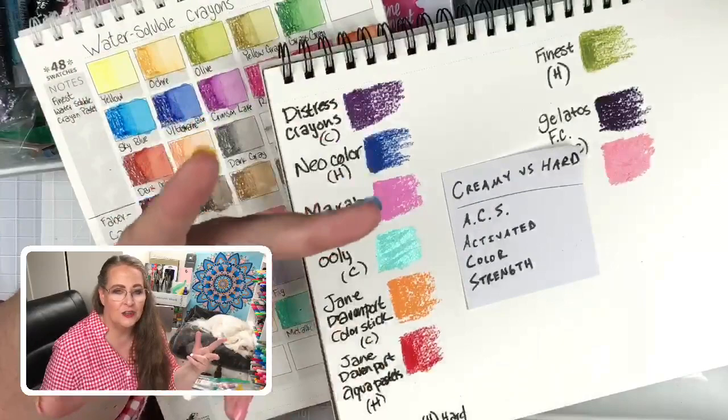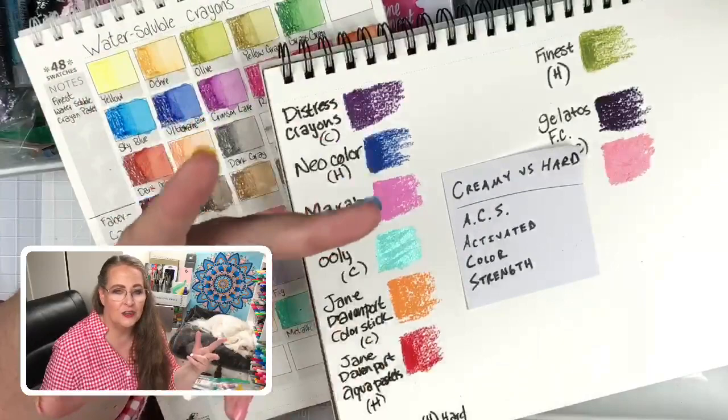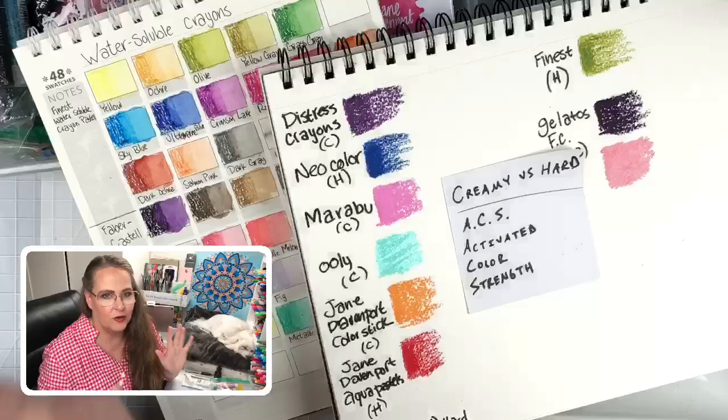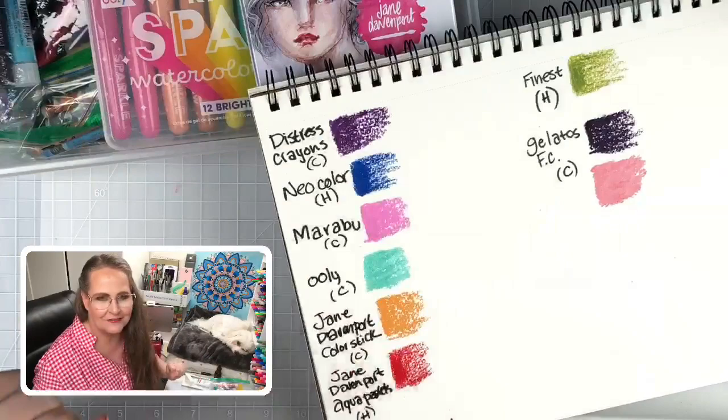Does it just get all washed out, or does it go 'wow, that's so beautiful, I want to do art with it right this minute'? So let's activate! And then after we activate, we're going to play — we're going to get messy and fun.